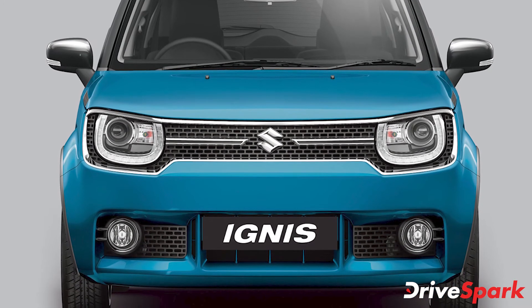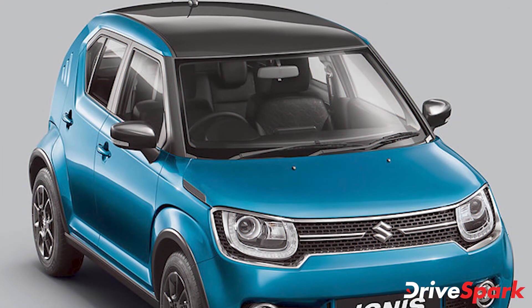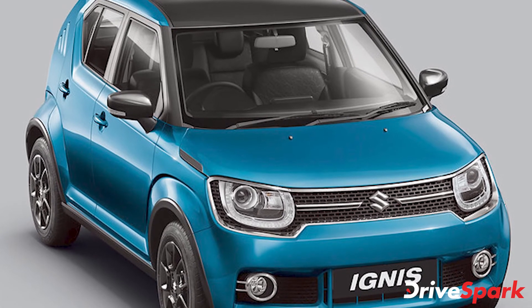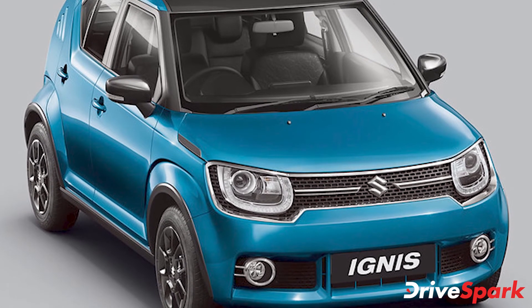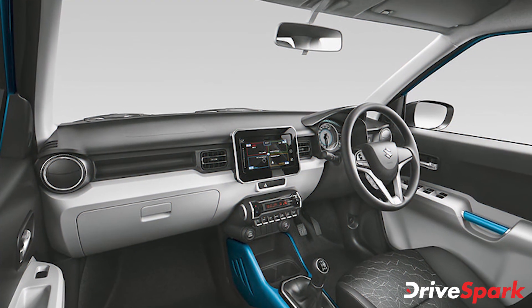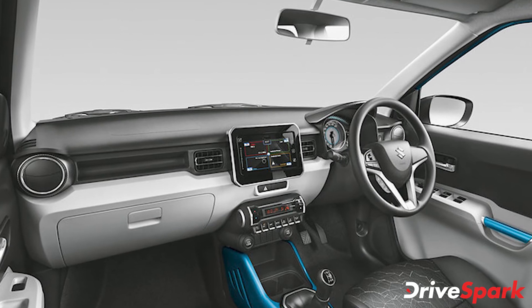Maruti Suzuki has given the mid-spec variant a very functional update. Infotainment systems play a vital role in the in-cabin experience of a vehicle. However, the new update also comes with a price increase of Rs 9,000. Considering the cost of an aftermarket system would be a little more than that, we feel it is a good deal, especially being a factory fitment.